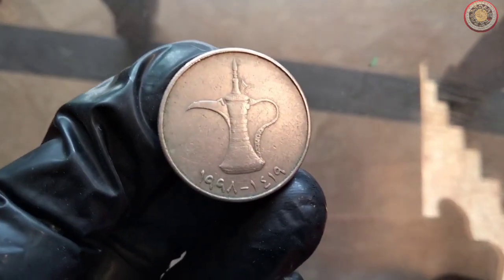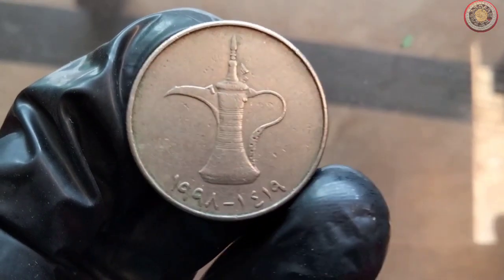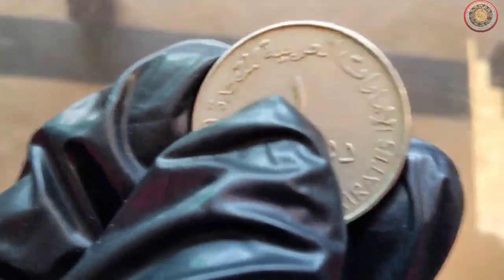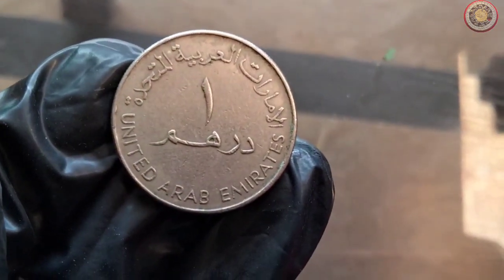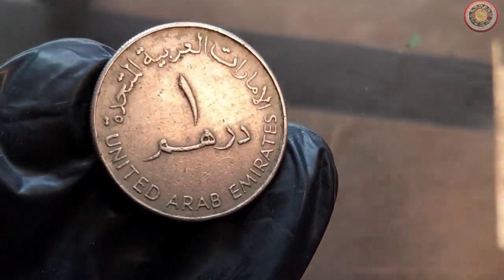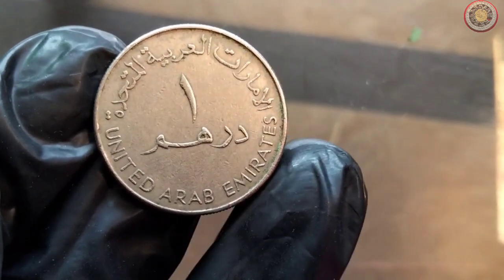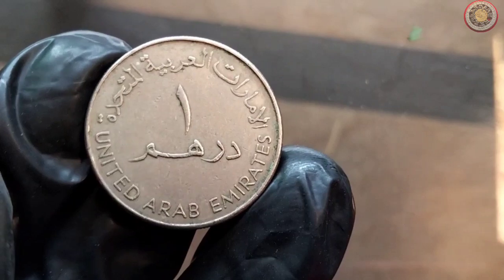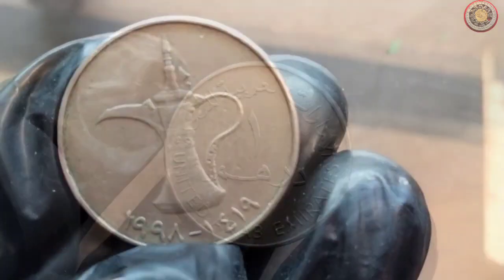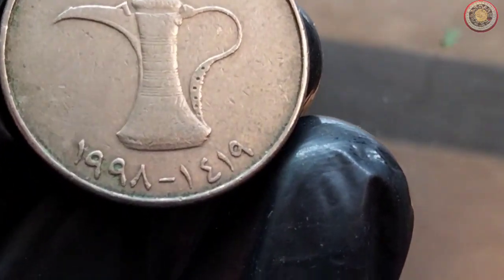Let's kick things off by delving into the history of the 1998 United Arab Emirates 1 dirham coin. This coin is a testament to the rich cultural heritage of the UAE. In 1973, the United Arab Emirates was formed, and shortly after, they introduced their own currency, the dirham. The coin we're discussing today, minted in 1998, represents a crucial period in the country's history. During this time, the UAE was experiencing rapid economic growth and modernization, making this coin a symbol of the nation's progress.